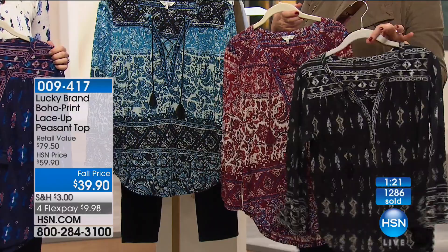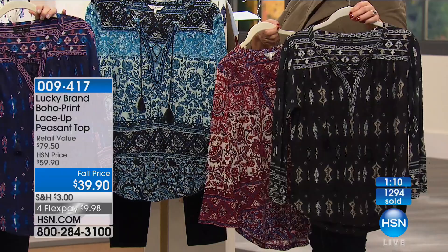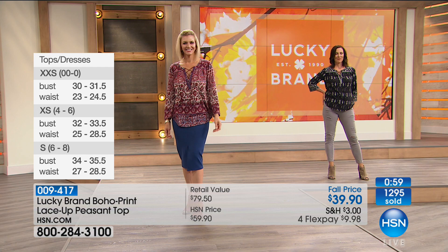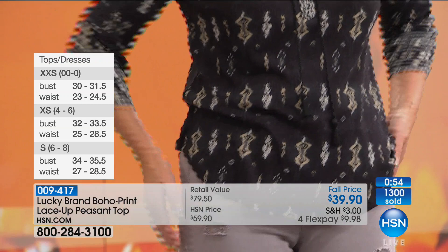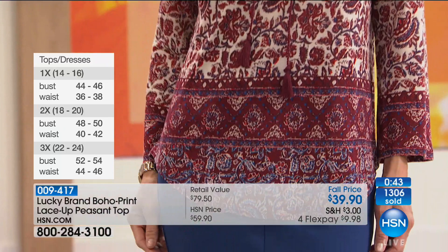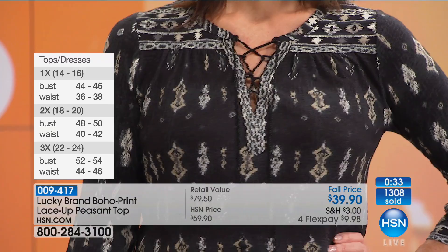Extra small through 3X available. With Lucky Brand, it's for everybody — Missy sizes and women's sizes. The length is about 26 and 5-eighths of an inch. Machine washable — 66% cotton, 28% viscose, and linen, which gives it that really nice hand feel. It almost feels brushed, and the texture makes the print really pop. About 200 of you are in the ordering process — this has been one of our most popular tops of the entire visit.